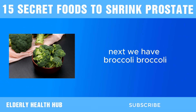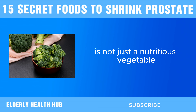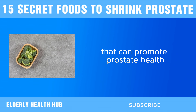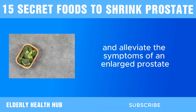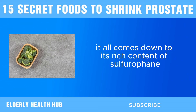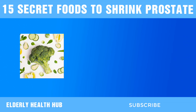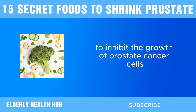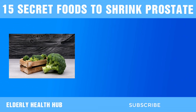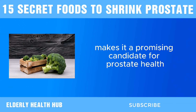Next, we have broccoli. Broccoli, scientifically known as Brassica oleracea, is not just a nutritious vegetable — it's also packed with compounds that can promote prostate health and alleviate the symptoms of an enlarged prostate. What makes broccoli so beneficial? It all comes down to its rich content of sulforaphane, a powerful phytochemical with potent antioxidant and anti-inflammatory properties. Sulforaphane has been extensively studied for its potential to inhibit the growth of prostate cancer cells and reduce the risk of prostate enlargement, with its ability to modulate various cellular processes making it a promising candidate for prostate health promotion.